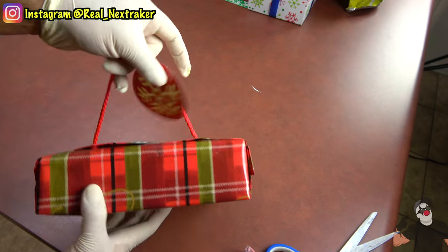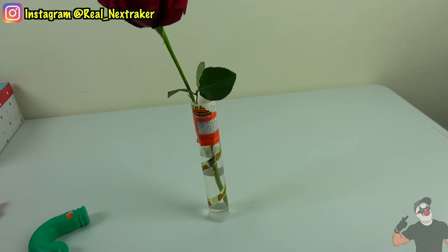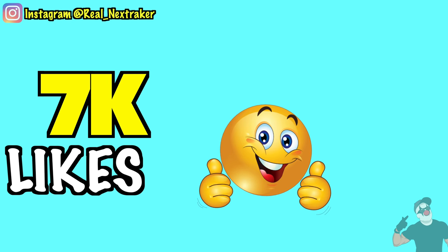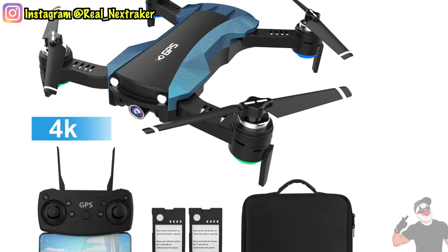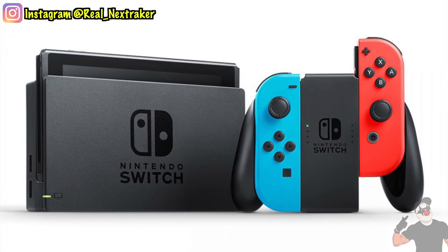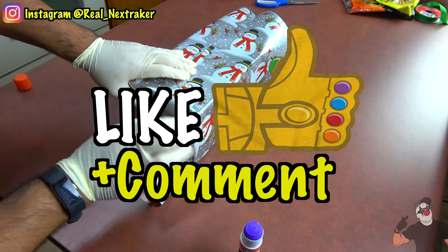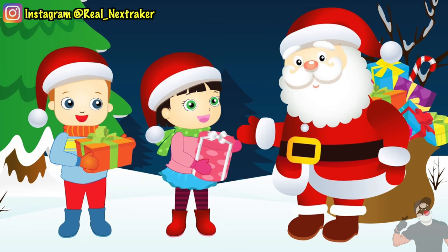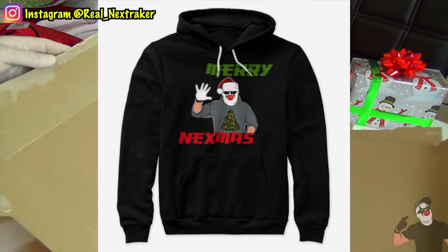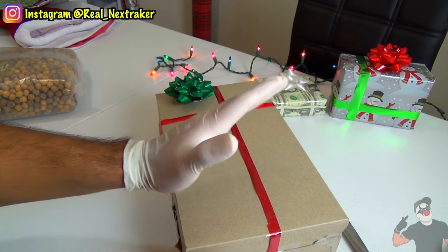There you guys have it — 20 creative Christmas life hacks that will come in handy this holiday season. Not only will you save time and money but you will have a fun time with these. At 7,000 likes I will give away a brand new drone to someone in the comments, and at 12,000 likes I will give away a Nintendo Switch. To participate, all you have to do is like this video and leave a cool comment below — whether you celebrate Christmas or not, anyone is eligible to enter. Don't forget to order your Nextmas merch, link is in the description. Good luck to all who entered — I'll see you pranksters in my next holiday video.